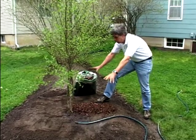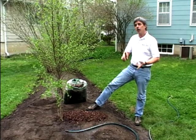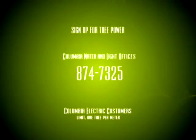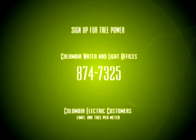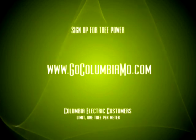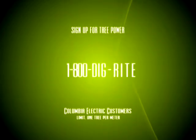Once this tree starts to grow and expand, you'll benefit not only from its beauty but also from the energy conservation it provides. It's easy enough to sign up — just call the Columbia Water and Light office or go online at www.gocolumbiamow.com. Another important call you need to make before you dig is 1-800-DIG-RIGHT. This will alert you to any underground utilities and ensure your safety during the installation of your new tree.